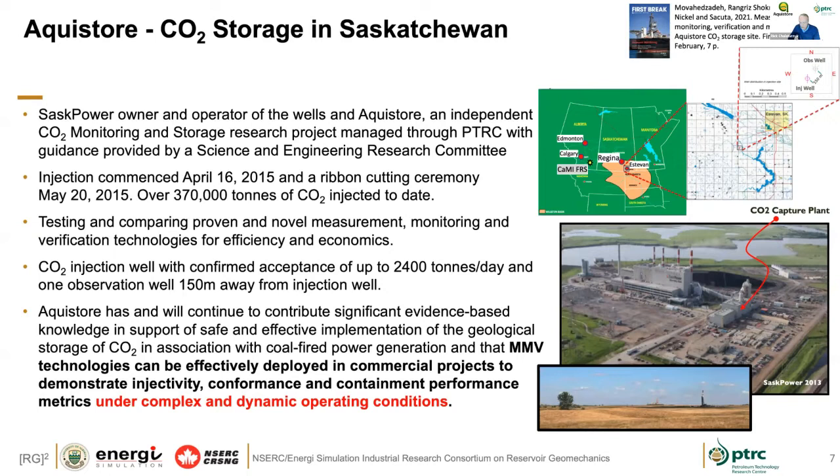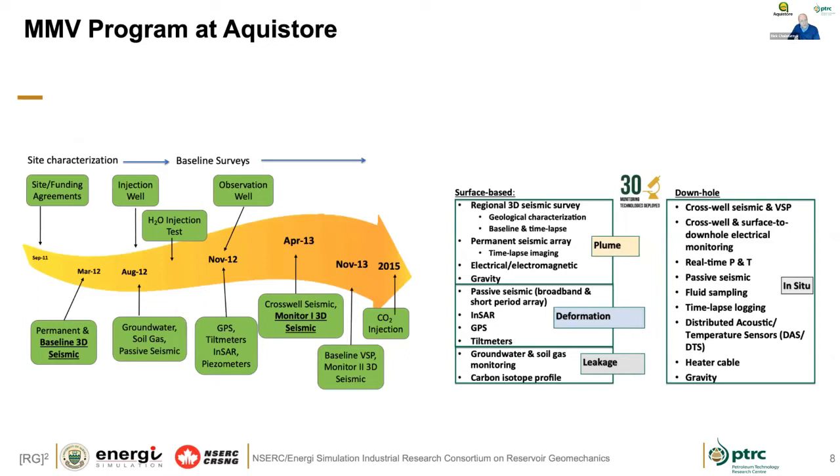One of the things that was important when we designed the AquaStore project was that we knew this would be a situation with very complex and dynamic operating conditions — we weren't in a position to control the CO2 injection. It was a full commercial project. So when the CO2 arrived, it needed to go into the subsurface, and we knew a great deal of learnings were going to come from that relative to technologies.